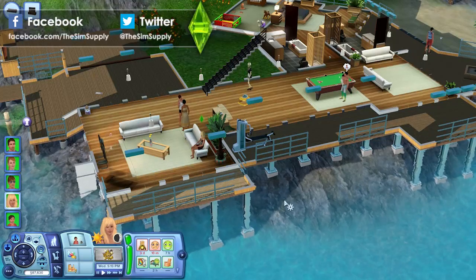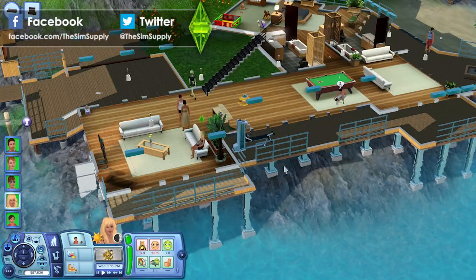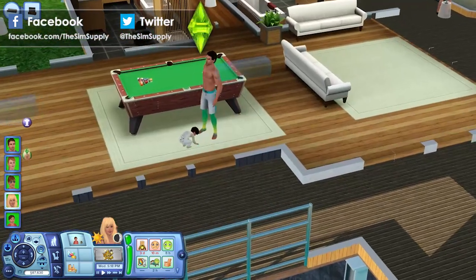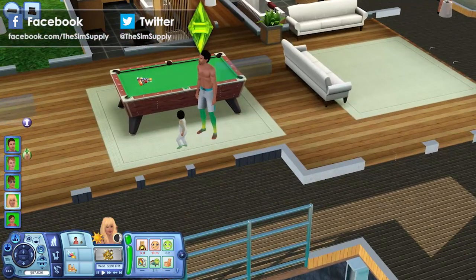Hey guys, James here today, and welcome to another episode of The Sims 3 Island Paradise. We are back in the house, and is Gil actually playing with his son? He was doing something. I don't know what.